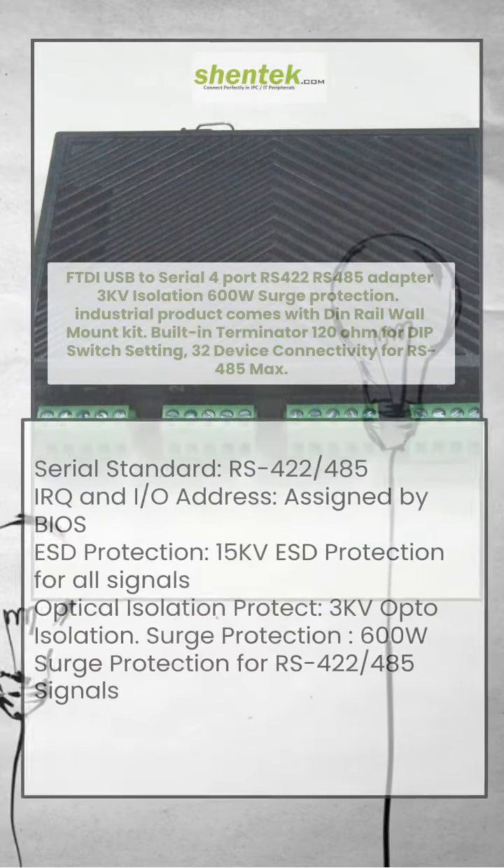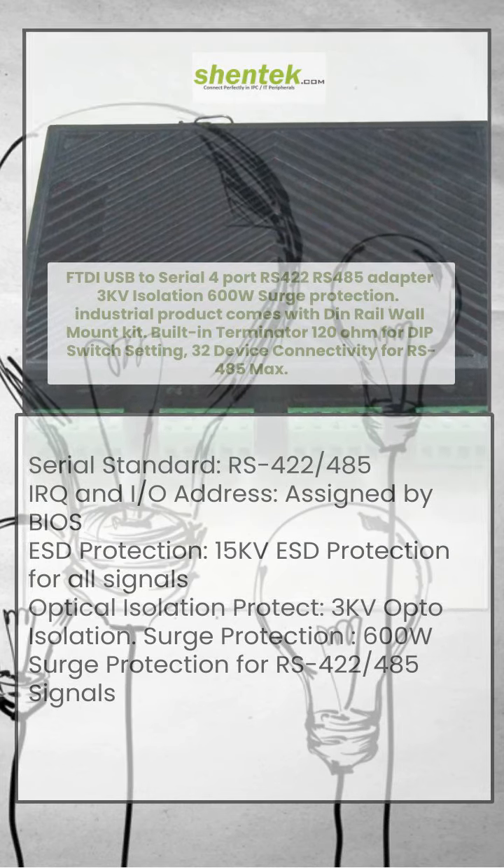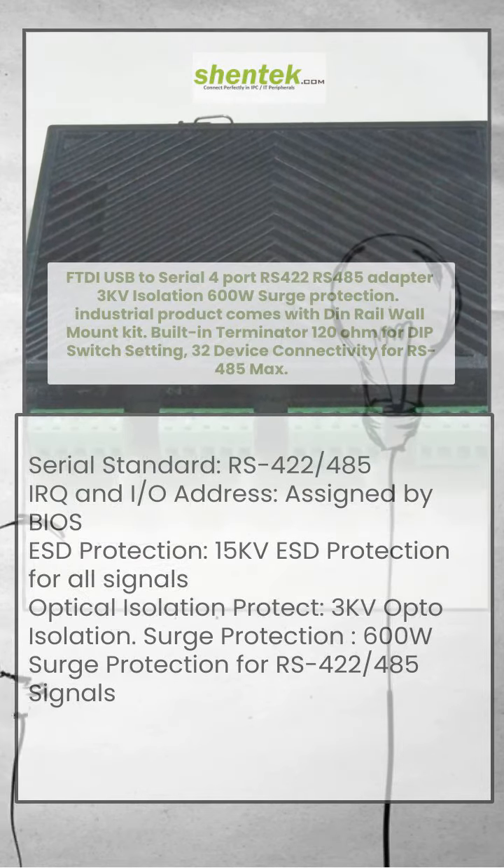Expands 4-port RS-422/485 COM ports for your system with high-speed baud rate up to 921.6 kilobits per second. USB 1.0 and 1.1 compliant, USB 2.0 full-speed compatible.